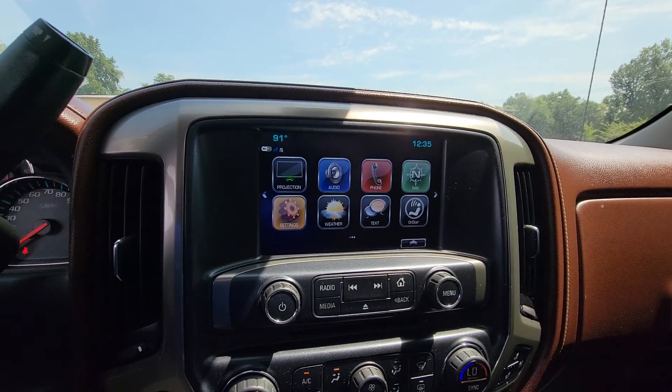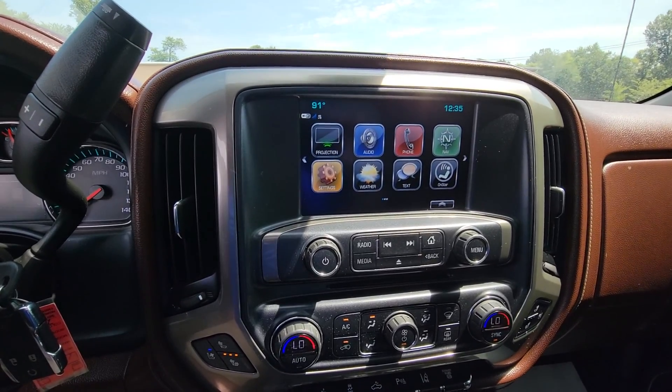Overall, just a super sharp truck. I'll go ahead and end the video and send this over to you. If you have any questions, let Chris know.